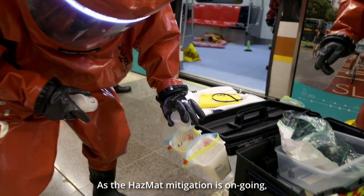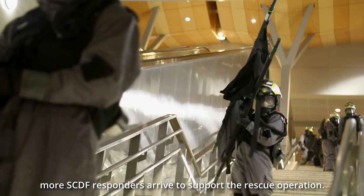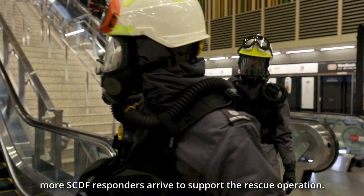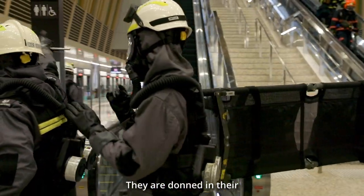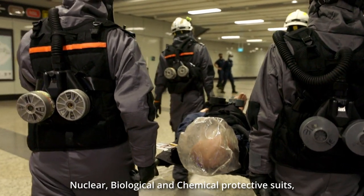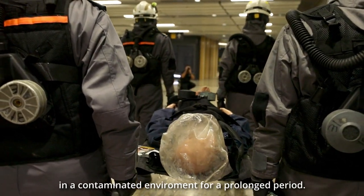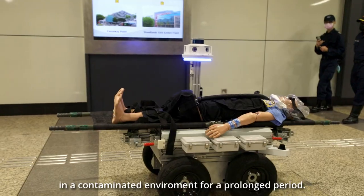As the HAZMAT mitigation is ongoing, more SCDF responders arrive to support the rescue operation. They are donned in their nuclear, biological and chemical protective suits — the trademark grey attire that allows them to safely operate in a contaminated environment for a prolonged period.